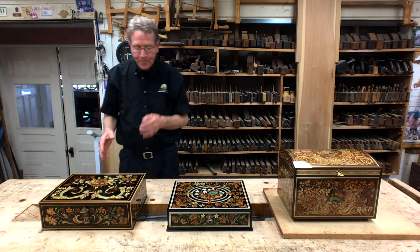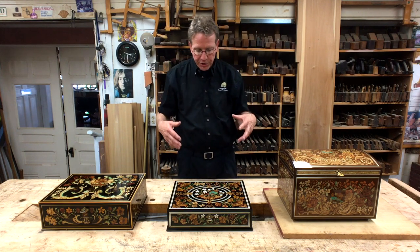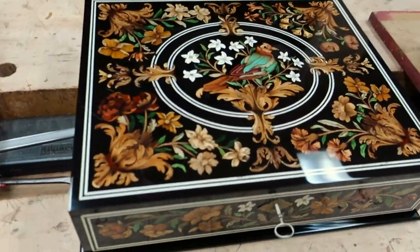With that success, we were encouraged to produce a second series, treasure box two. On this series, Patrice decided to enhance the design with more complexity, and we added materials like bone, which is white.